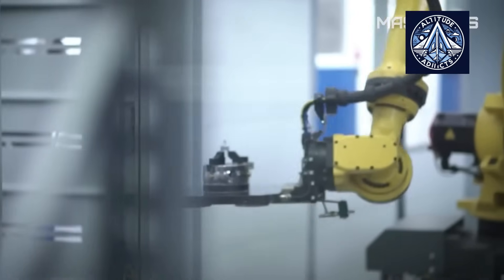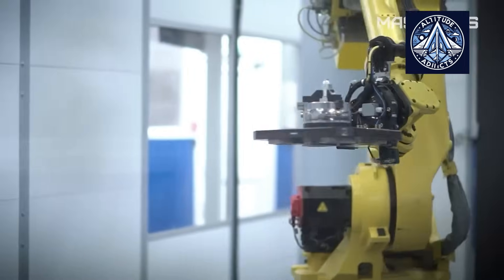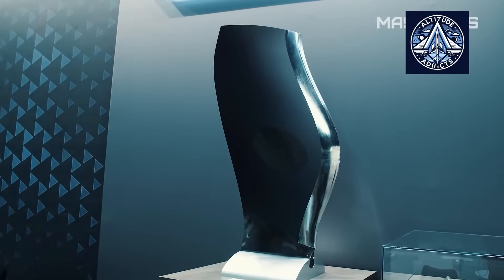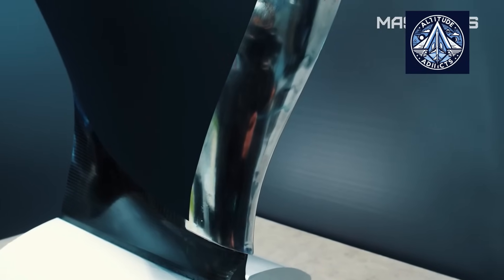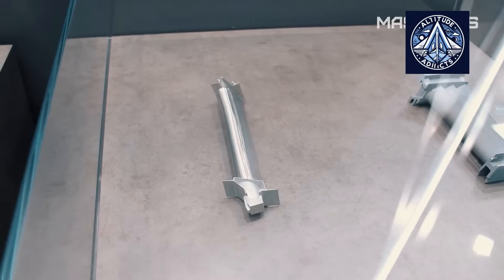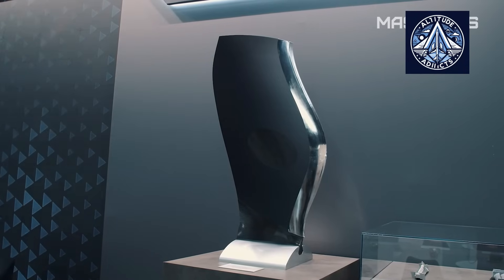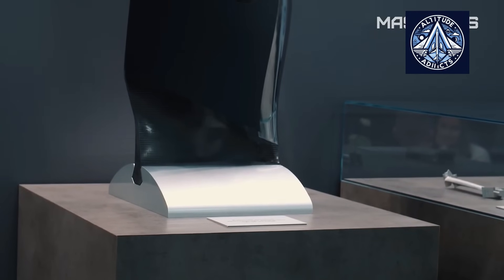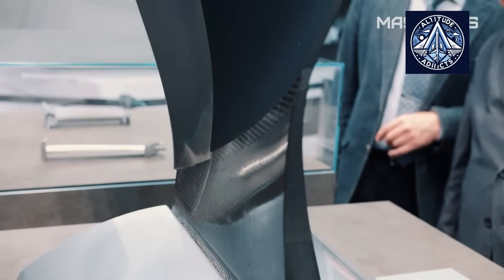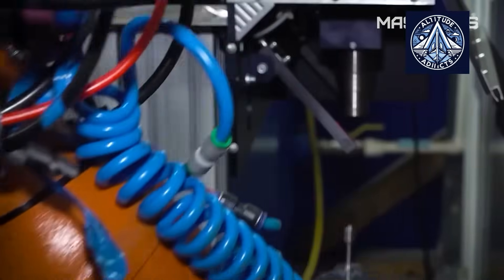In Europe, manufacturers such as Rolls-Royce in the UK and Safran in France also utilize directional solidification and have implemented innovations such as gas cooling casting, which utilizes inert gas to expedite solidification and enhance the microstructure of the blades. European companies are perpetually developing new ceramic mold technologies and superalloys to enhance the performance of their engines.